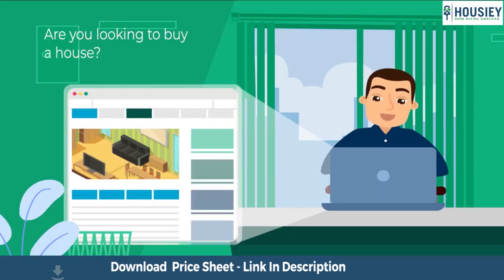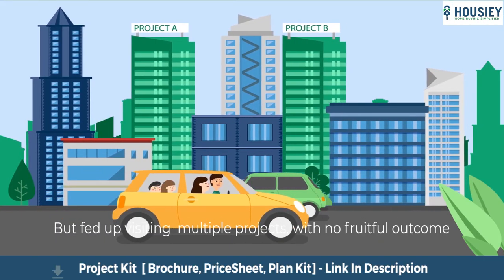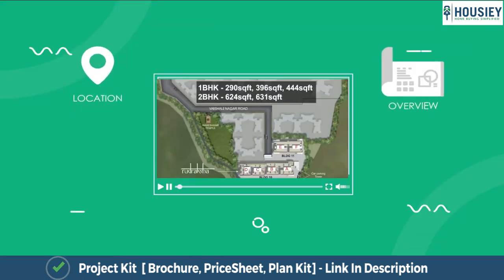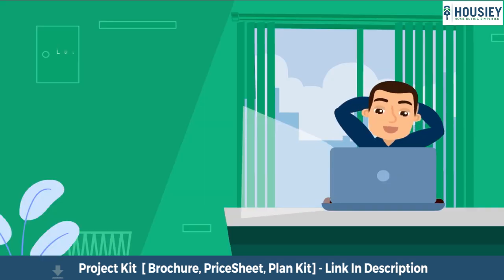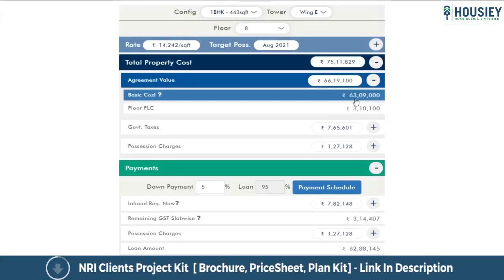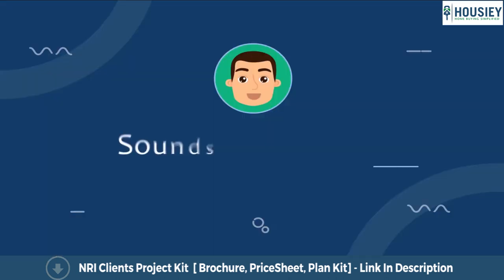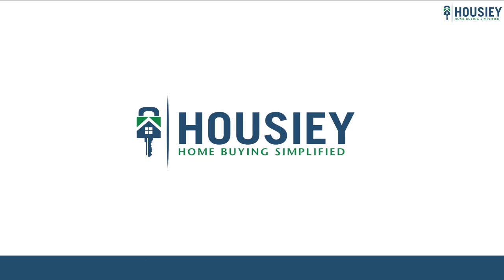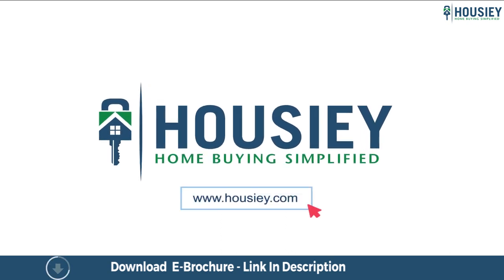Looking to buy a home but why do a physical site visit? Howzee brings to you the unique concept of online site visit with project unboxing videos, actual site tours, 360 building views and complete cost sheet with payment breakup. Sounds interesting, isn't it? So save the time and simplify your home buying process — visit Howzee.com now.